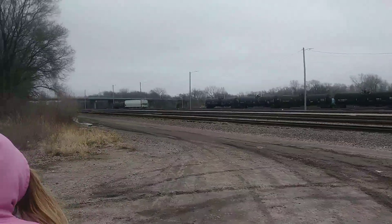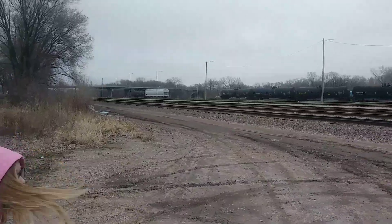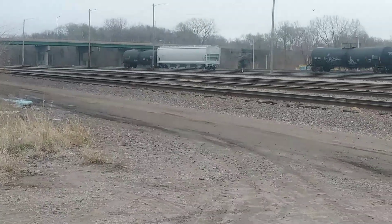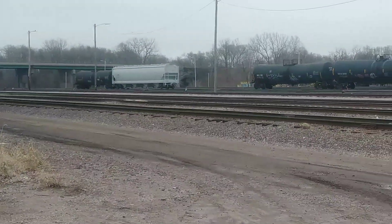Boom! Oh, here comes some more tanker and covered hopper. My kids apparently have never been out in public before — you know, it's been quarantine for a while. Hope you guys are being able to do things.